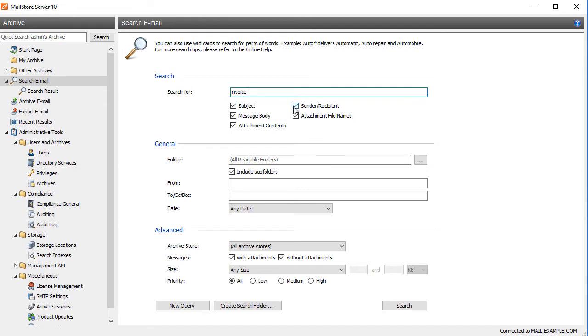sender or recipient, message body, attachment file names, and attachment contents. Additional options allow you to search for messages based on the date, message size, or priority.